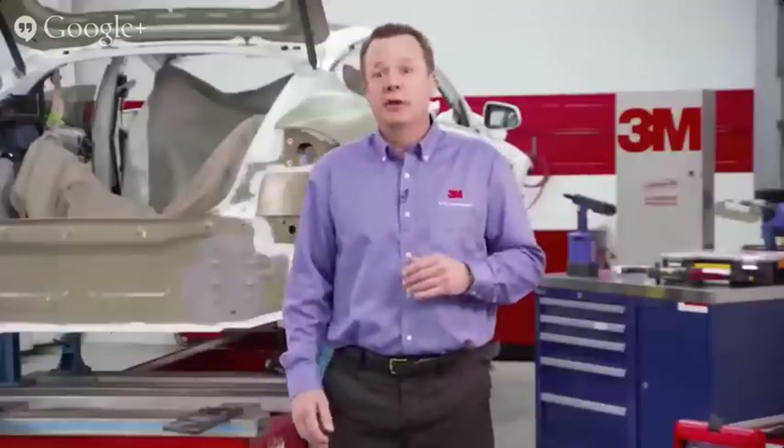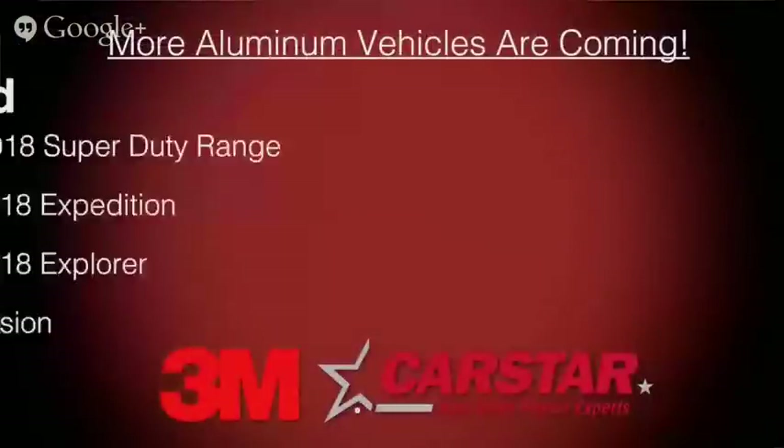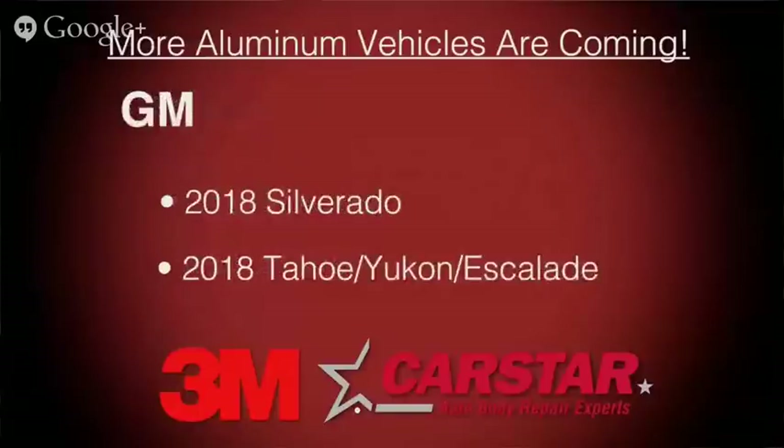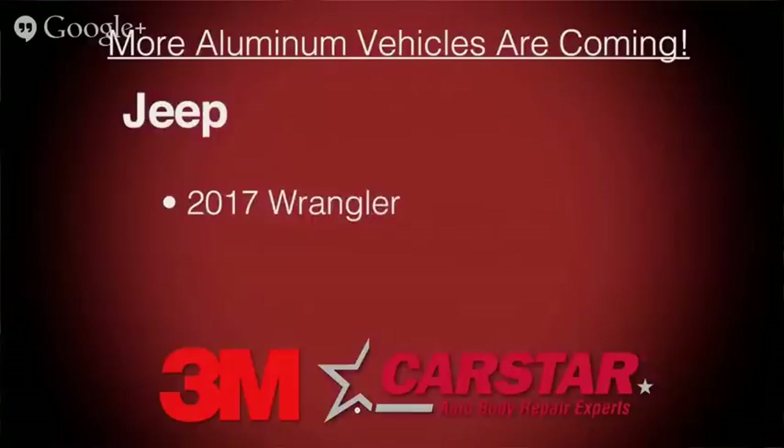Aluminum is the most readily available metal on earth, so it's a great natural resource. But it is more difficult to repair and has no memory, so technicians will have to use different repair methods and materials, including up to 4,000 rivets and 150 yards of adhesives on some structures. The F-150 pickup is already on the road and more vehicles are expected to convert to aluminum, including the 2018 Ford Super Duty, the 2018 GM Silverado and Tahoe, and the 2017 Jeep Wrangler.